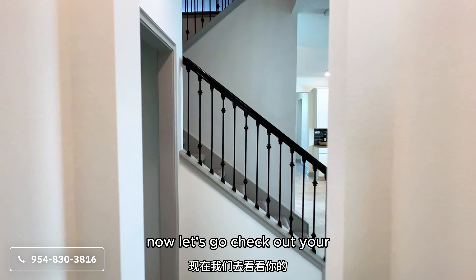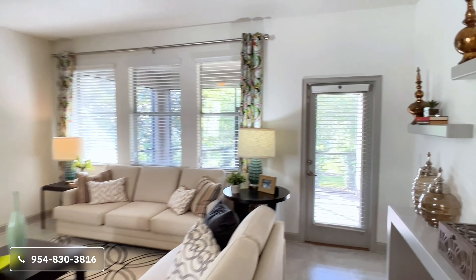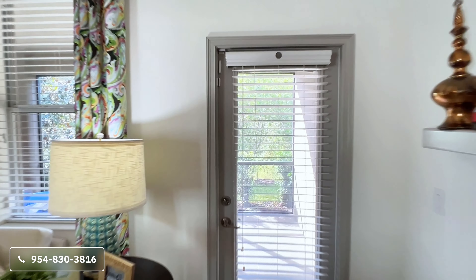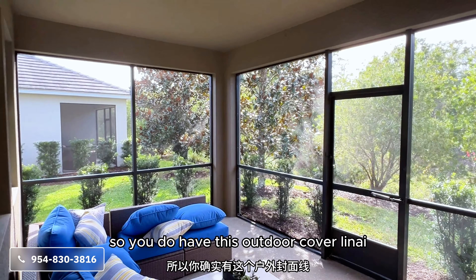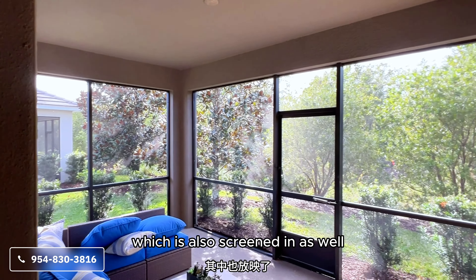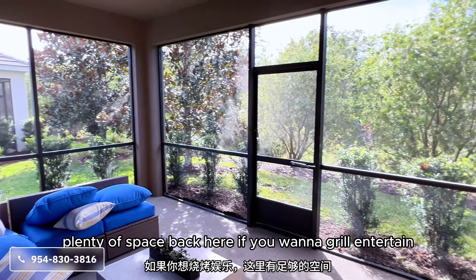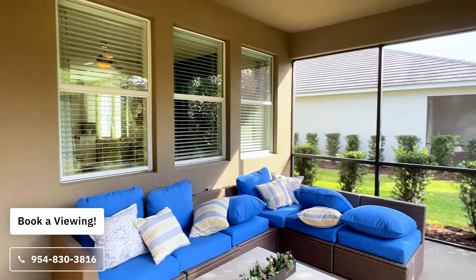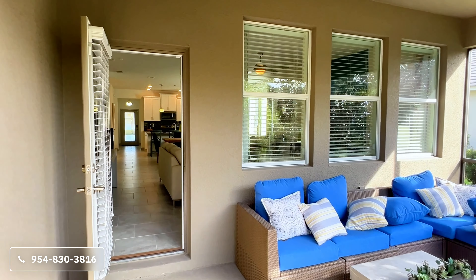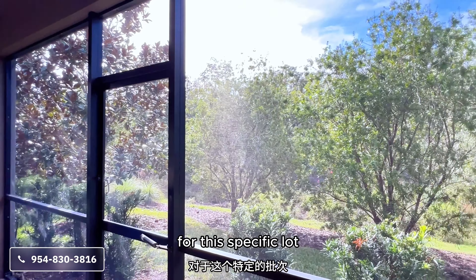Now let's check out your outdoor space before we go upstairs. You have a covered outdoor lanai which is also screened in. There's plenty of space back here if you want to grill and entertain. And for this specific lot, you back up to conservation.